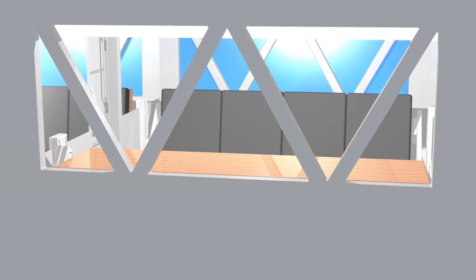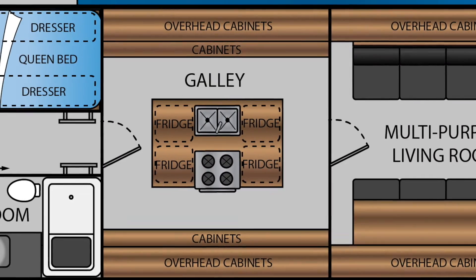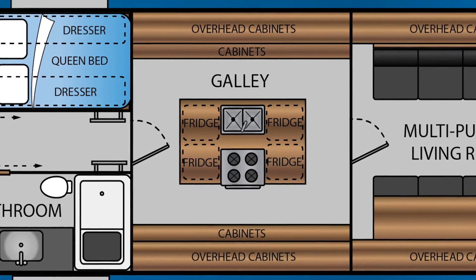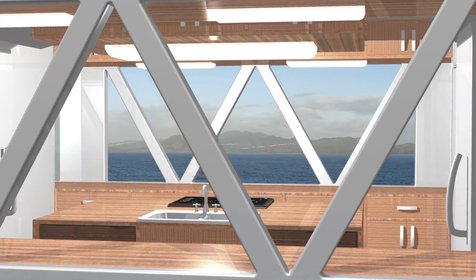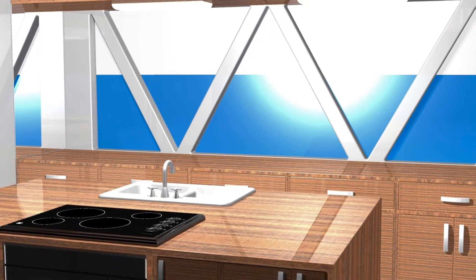There are also projectors on each side of the room which project onto screens that cover the windows. The galley features plenty of cabinet space port and starboard, with an island in the center. The island houses four mini fridges to keep the view open, a half oven, microwave oven, stove, sink, and half dishwasher.